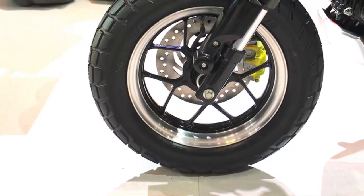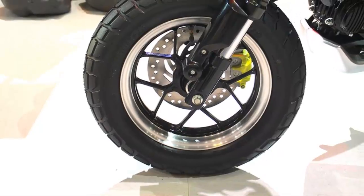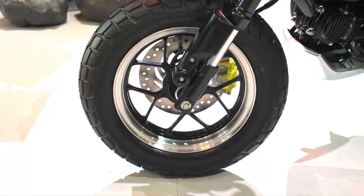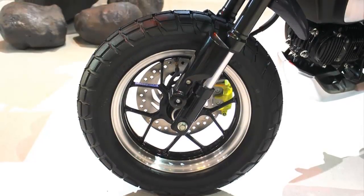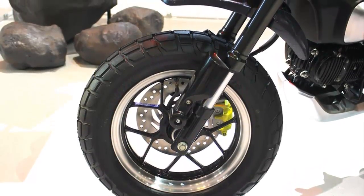The Monkey 125 uses the same frame and engine as the MSX 125, so we expect it'll produce 9.8bhp. The wheels, brakes, and front suspension are also taken from the MSX.